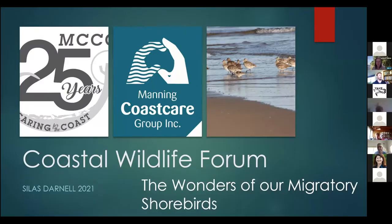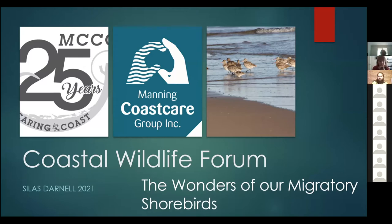I'm just going to talk briefly about shorebirds and some of the great things about them - firstly, the amazing journeys they take.